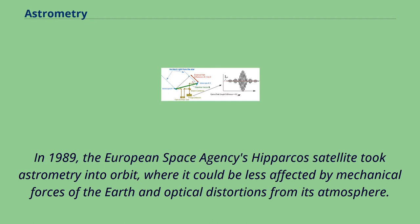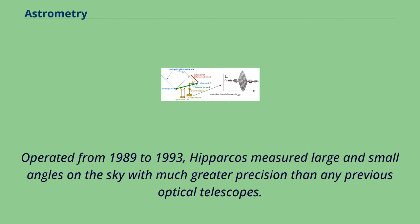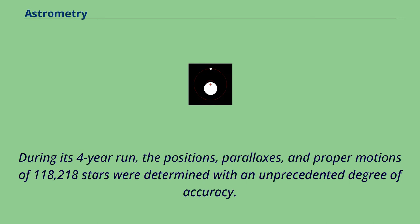In 1989, the European Space Agency's Hipparcos satellite took astrometry into orbit, where it could be less affected by mechanical forces of the Earth and optical distortions from its atmosphere. Operated from 1989 to 1993, Hipparcos measured large and small angles on the sky with much greater precision than any previous optical telescopes. During its four-year run, the positions, parallaxes, and proper motions of 118,218 stars were determined with an unprecedented degree of accuracy.